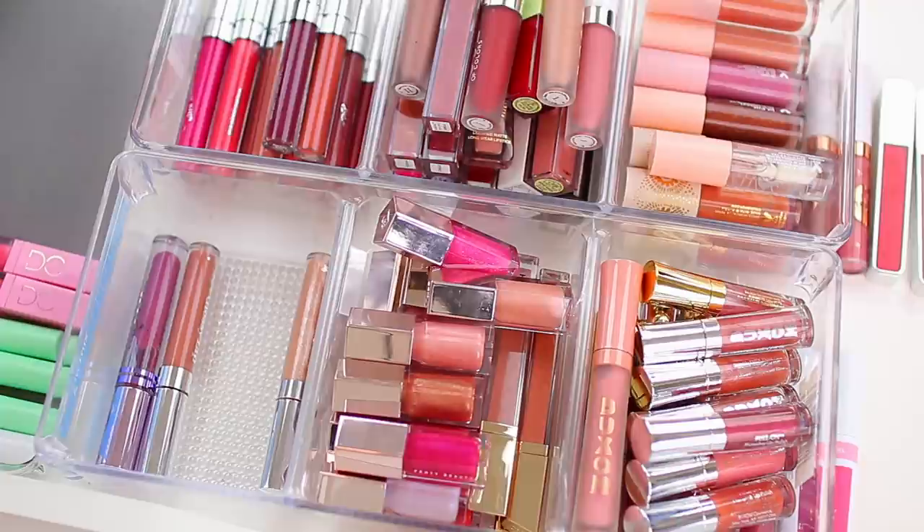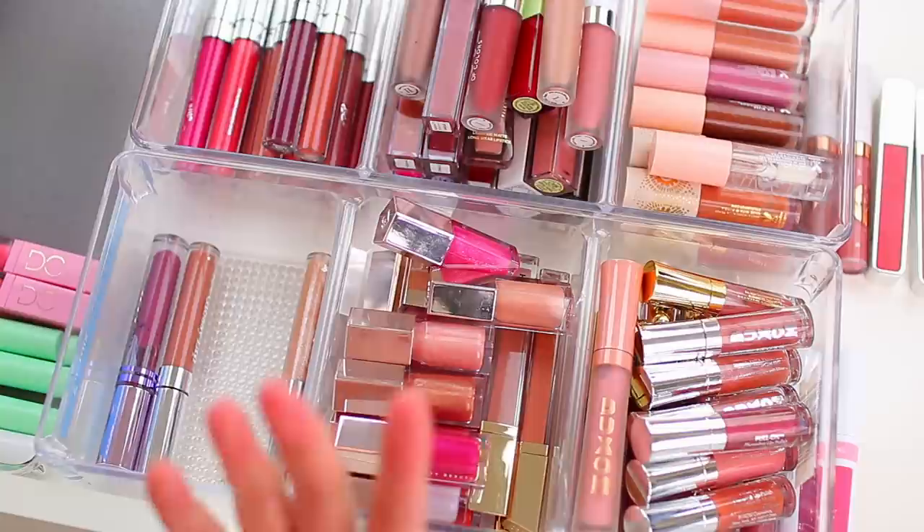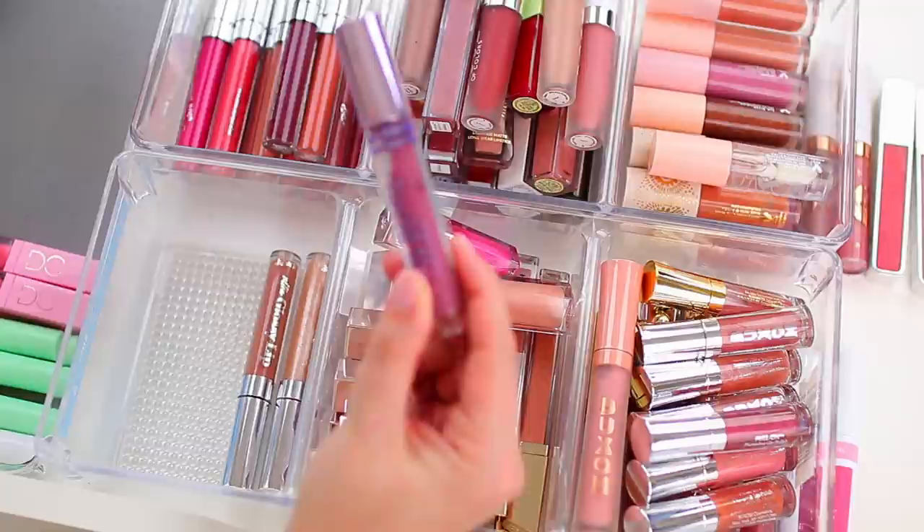I was going to swatch a lot of these products for you because I know that's helpful, but I just filmed my blush declutter and my camera is not cooperating — it will not focus on the swatches. I know I need to upgrade my camera and lens, so I apologize. I still wanted to film the actual declutter because I still need to go through and declutter everything.